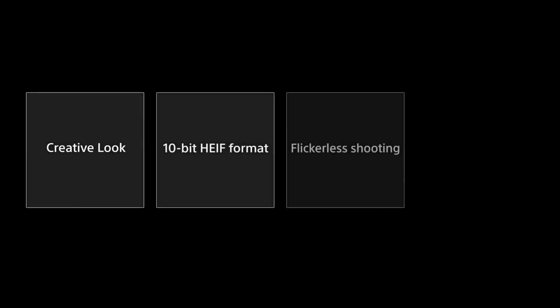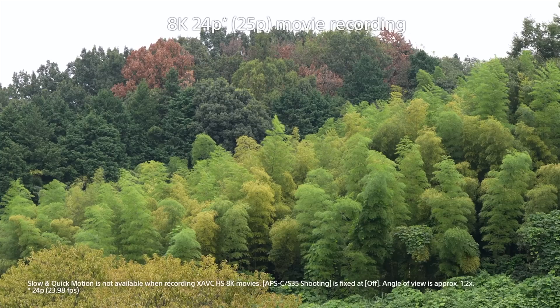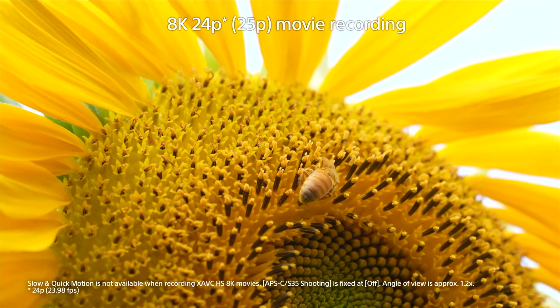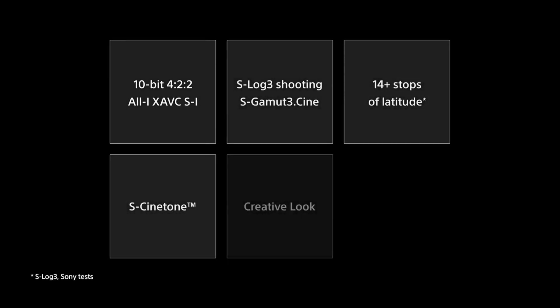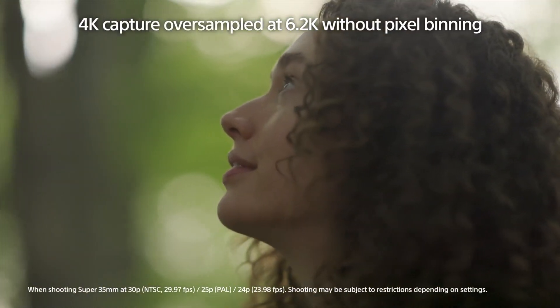The A7R5 has an all-new 8K video recording capability, which utilizes the full width of the lens. There is no pixel binning, meaning sharper and clearer images with full pixel readout. 4K 60fps is supported and Full HD up to 120 frames per second. Along with 8K video, you can be assured the video you capture is rendered in beautiful colors, and this is so with 10-bit color.